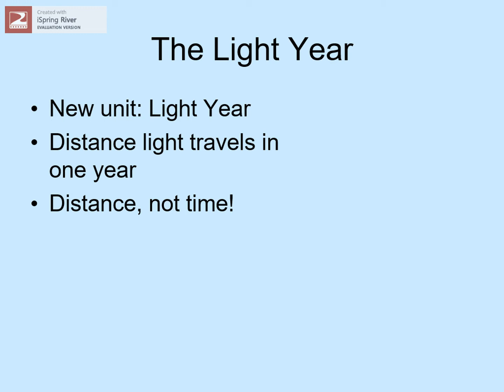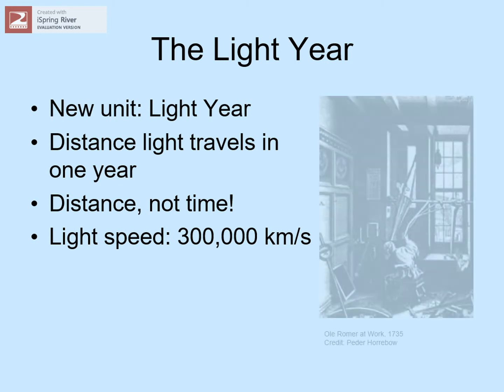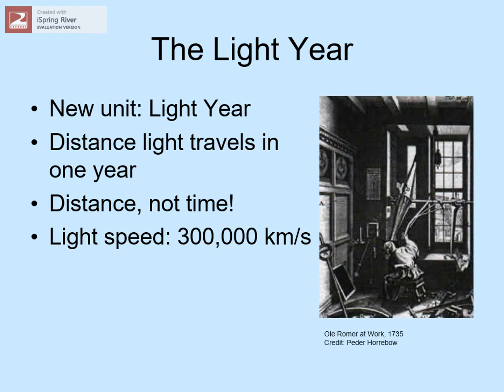Light travels incredibly fast — 300,000 kilometers per second, or 186,000 miles per second. The first person to measure this was a fellow named Ole Rømer back in the 18th century. The speed of light seems to be a kind of cosmic speed limit; nothing can travel faster than this. The fastest spacecraft we've sent out have only traveled at about 50 kilometers per second, 6,000 times slower than light.